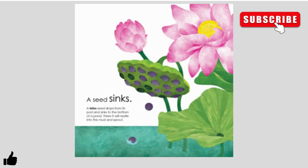A seed sinks. A lotus seed drops from its pod and sinks to the bottom of a pond. There it will nestle into the mud and sprout.